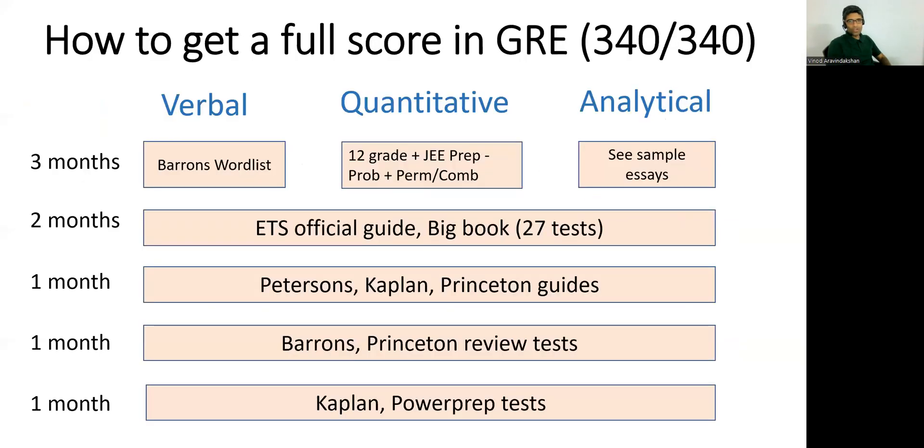I'm going to talk about how to prep for the verbal, quantitative, and analytical sections, and I'll talk about my strategy in terms of getting a full score. The way I got a full score in the GRE was on my third attempt in 2018. I wanted to apply for PhD programs in marketing and consumer behavior, so that's what made me write the GRE. I've always gotten above the 95th percentile in verbal and quant in all my attempts, and I'm going to share some tips on how to make that happen.